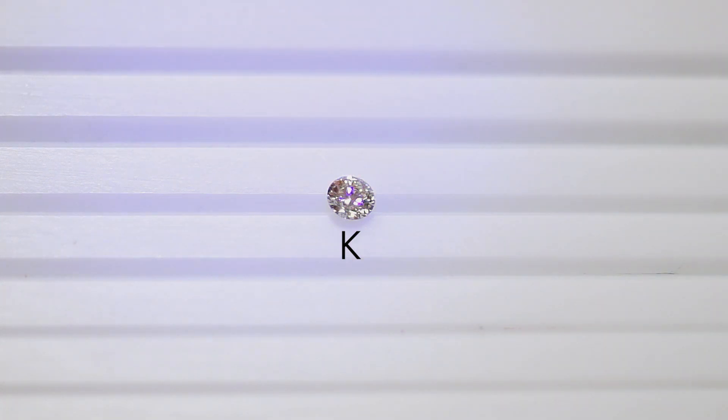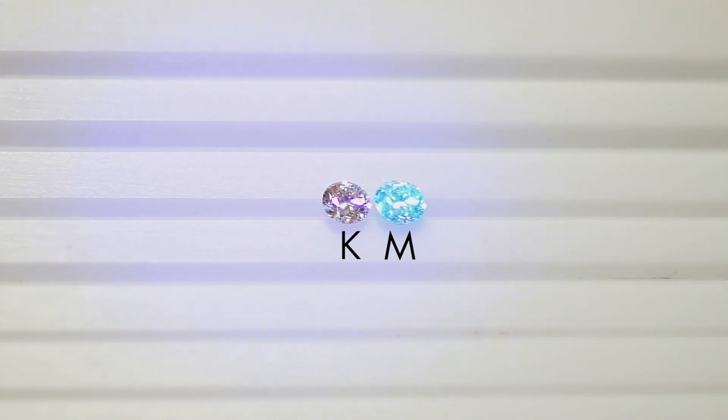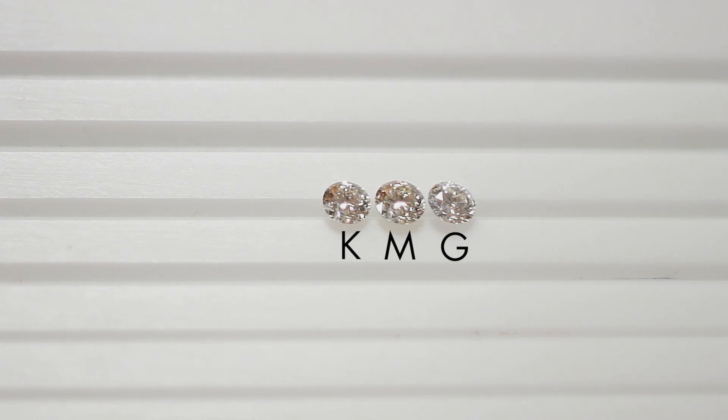Now I'm going to return the M color. There we go — and you can see the difference in the fluorescence. I'll remove the light. Remember, the one on the right is an M color and the one on the left is a K color. I'm now going to add to the setup a stone that is G in color, which is white. This stone does have blue fluorescence, and as you'll note, that is medium — not strong. There you can see the stones together.